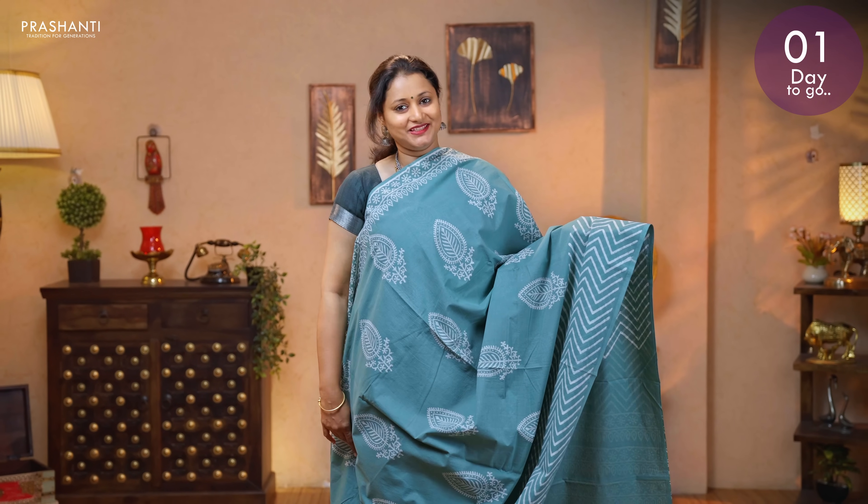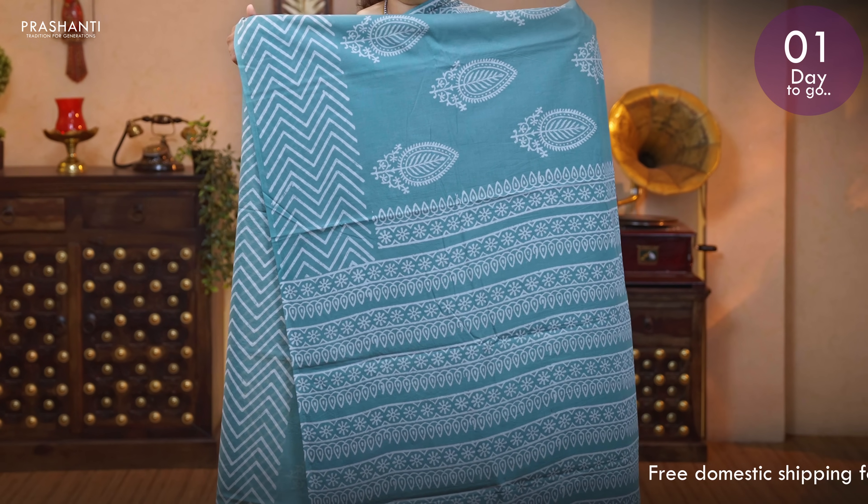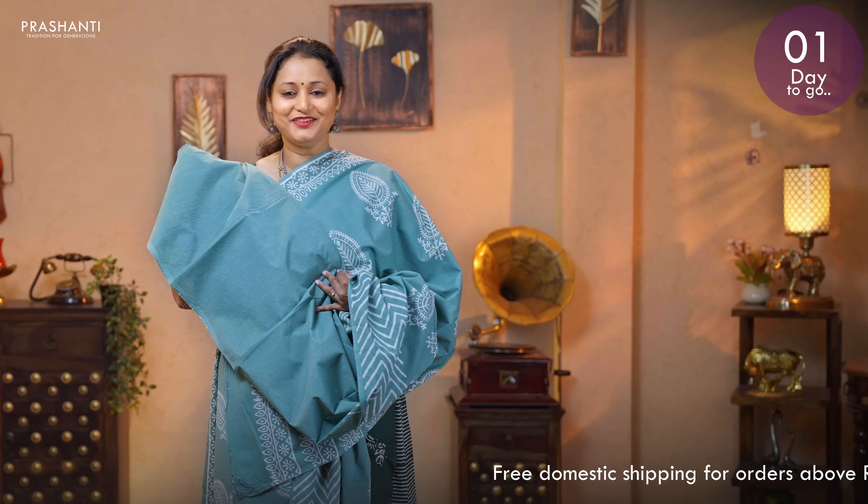Pastel blue — a very classy colour with zigzag prints on either sides. This has got block printed buttas running all over the body. A printed pallu. And a plain blouse in pastel blue. Priced at 895.